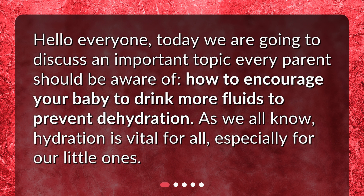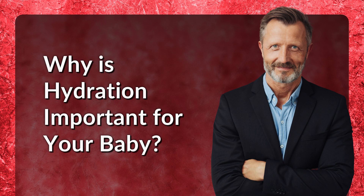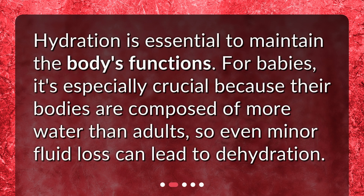As we all know, hydration is vital for all, especially for our little ones. Hydration is essential to maintain the body's functions. For babies, it's especially crucial because their bodies are composed of more water than adults, so even minor fluid loss can lead to dehydration.